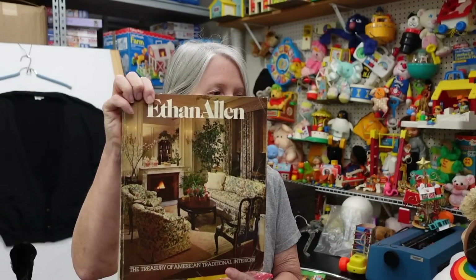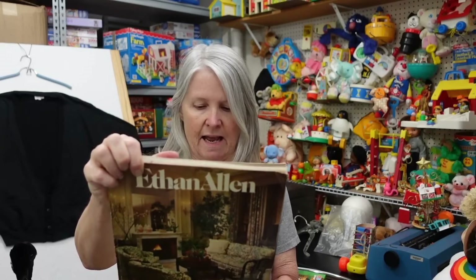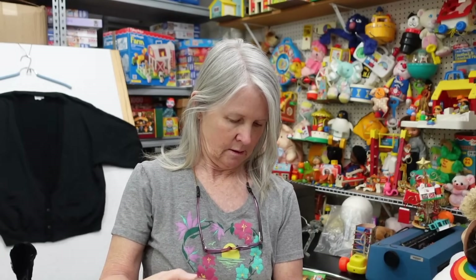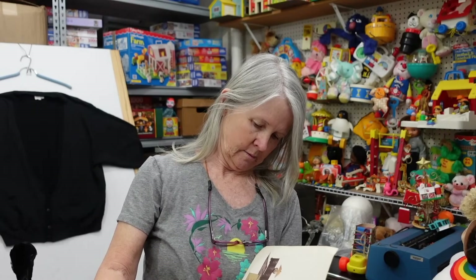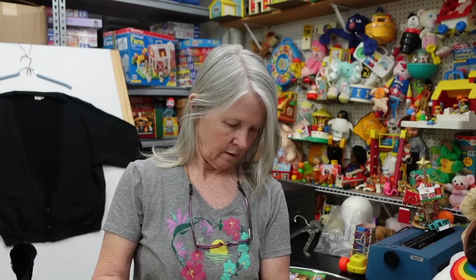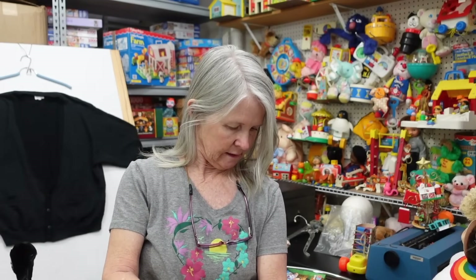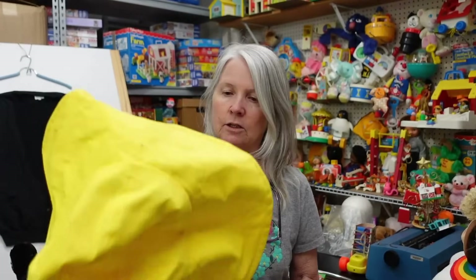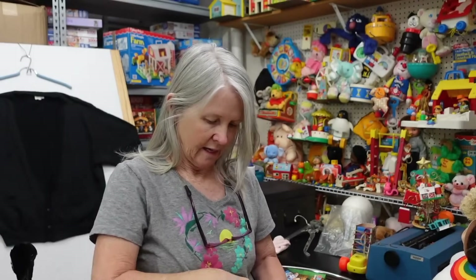I don't ever go look at the books — very, very seldom — but it is an Ethan Allen catalog, printed in the USA. I didn't find that exact one, but the older-looking ones were going for $18 to $20. Oh, it says it's 1979. We paid, I think, 50 cents because all the books were marked as a dollar and it was half price day.